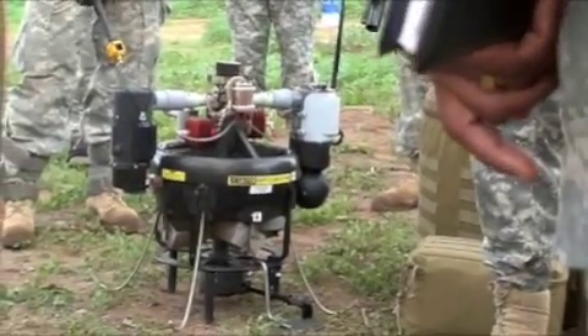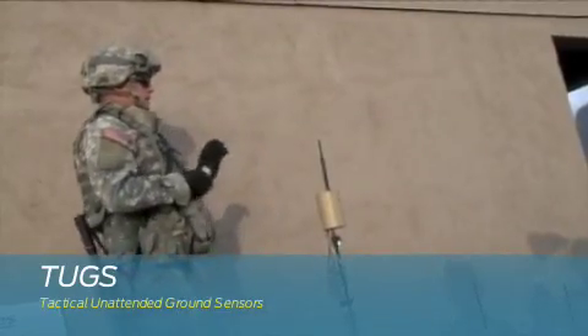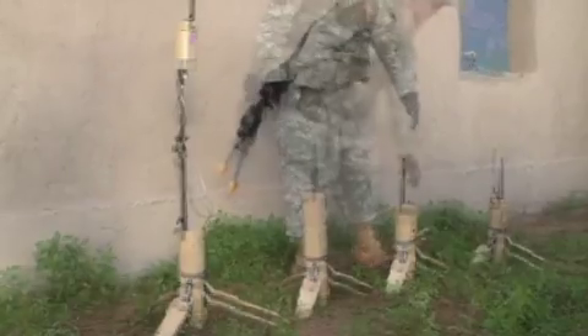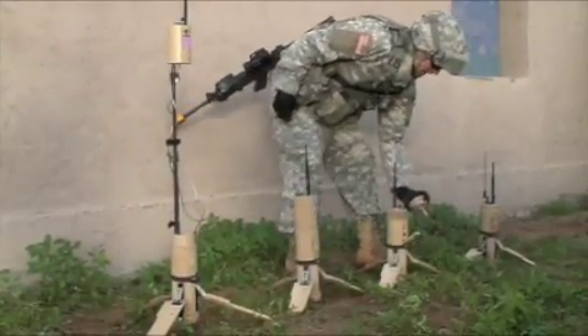This is the first air vehicle in the Army inventory that hovers. It's flown by regular infantry. This is the tactical unattended ground sensor system. It has an acoustic sensor right here — you can see the microphone — and then it has a seismic spike right here.